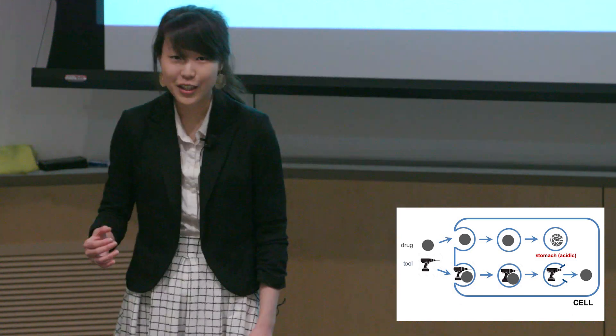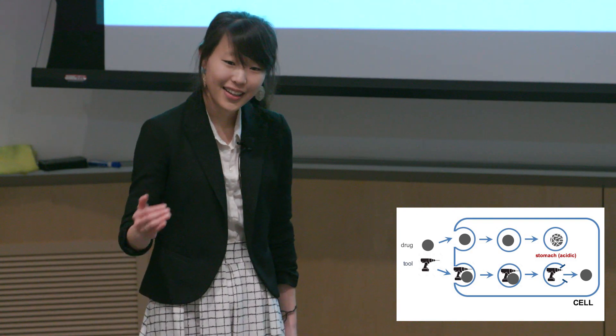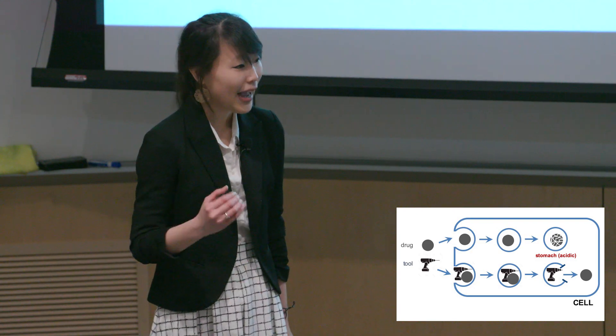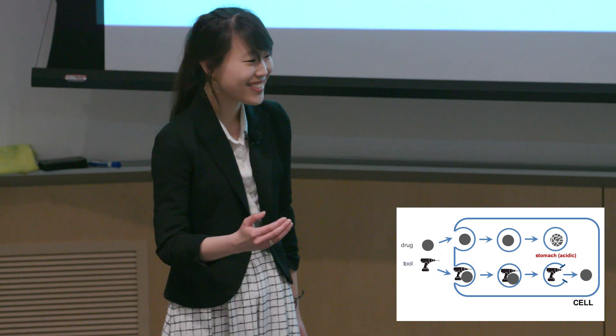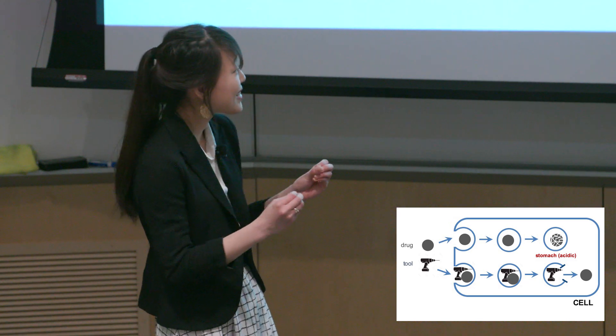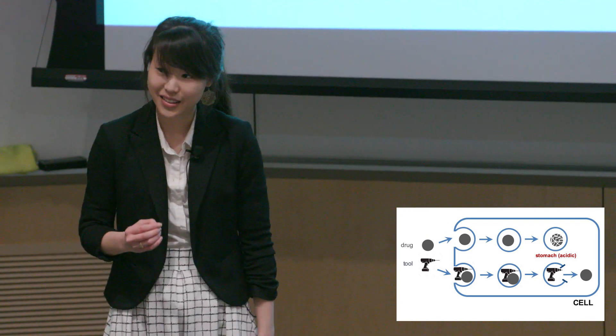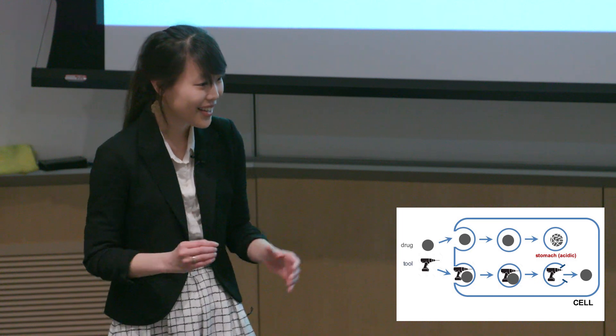Turns out, cells regularly eat molecules, as shown on the left. This is great, because drugs then have a way to get in. However, what cells eat, they typically digest, breaking the molecules down into little pieces inside the cell's acidic stomach, as shown in the top right. This is not good. We need our drugs to stay intact.